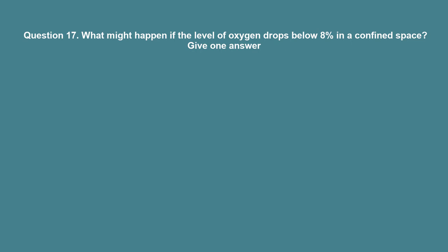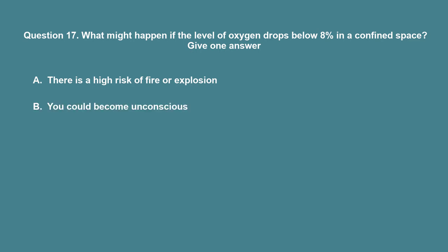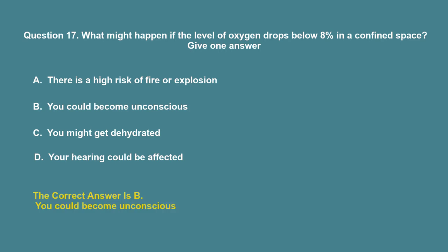Question 17: What might happen if the level of oxygen drops below 8% in a confined space? A. There is a high risk of fire or explosion. B. You could become unconscious. C. You might get dehydrated. D. Your hearing could be affected. The correct answer is B: You could become unconscious.